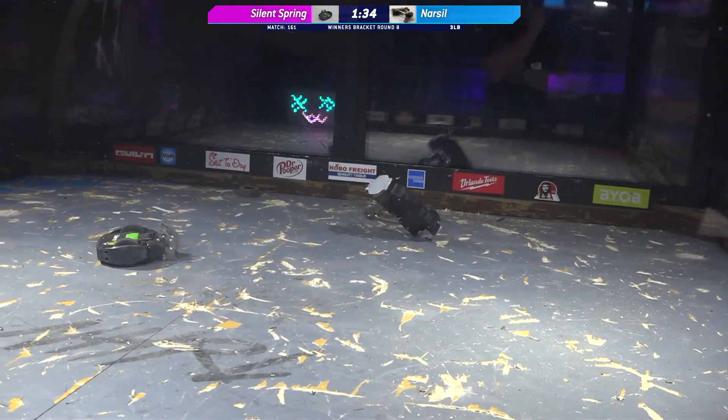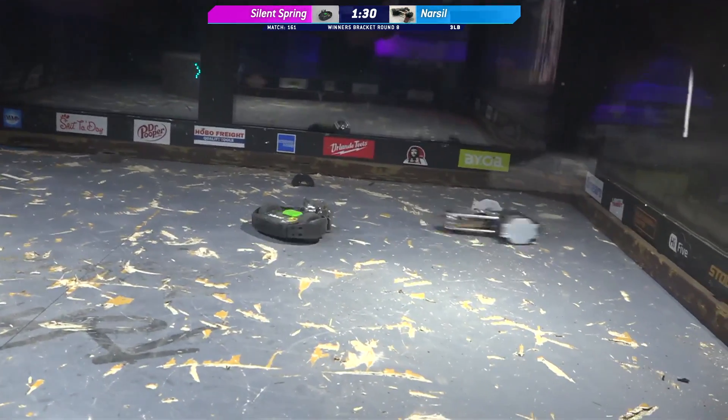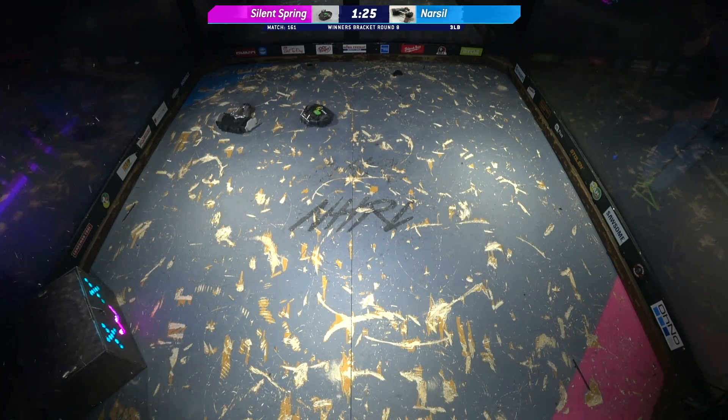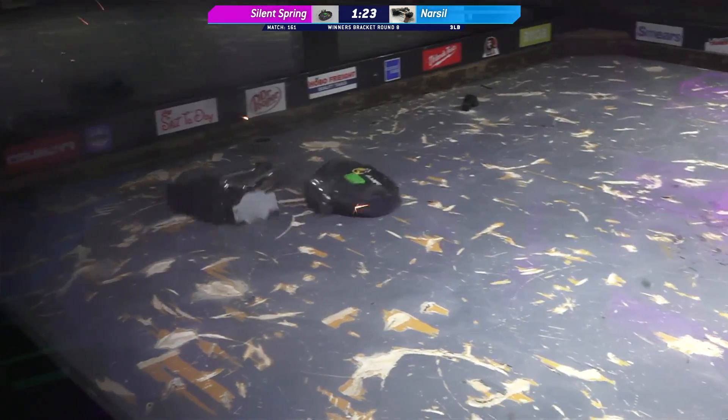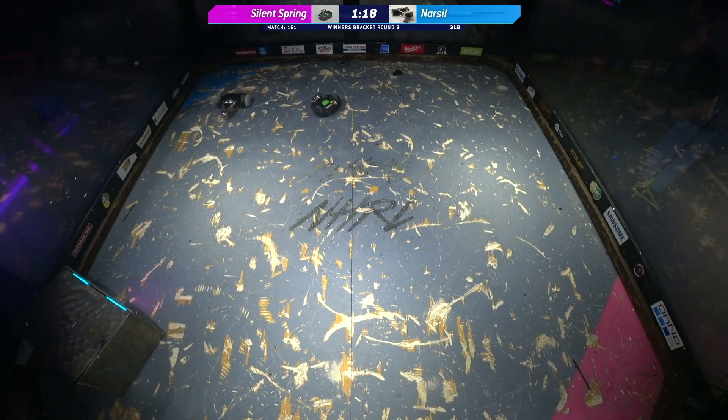Is that a wheel on the floor? It is — Narcil is down a wheel. This is a one-wheeled robot now. Doesn't seem to affect its mobility all that much; in fact, it's giving quite an interesting angle of attack. That was a nice hit there, Silent Spring.